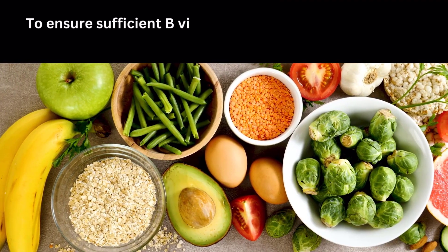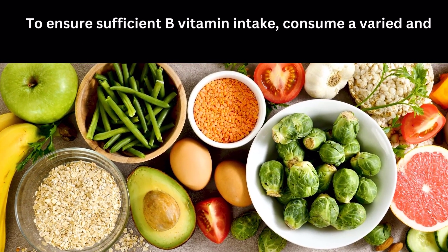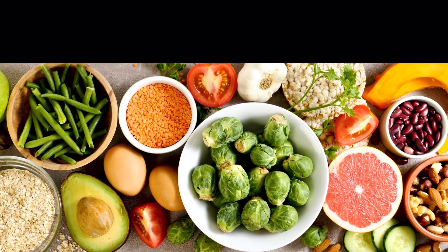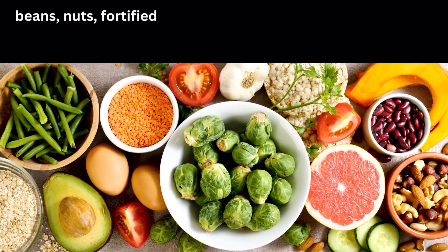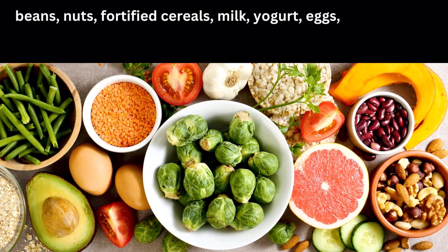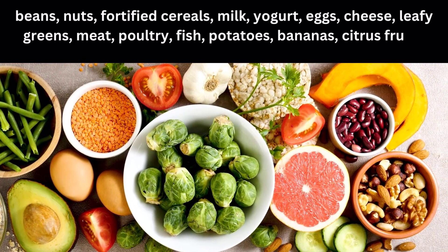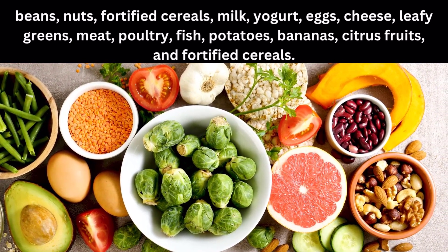To ensure sufficient B vitamin intake, consume a varied and balanced diet including foods like whole grains, beans, nuts, fortified cereals, milk, yogurt, eggs, cheese, leafy greens, meat, poultry, fish, potatoes, bananas, and citrus fruits.